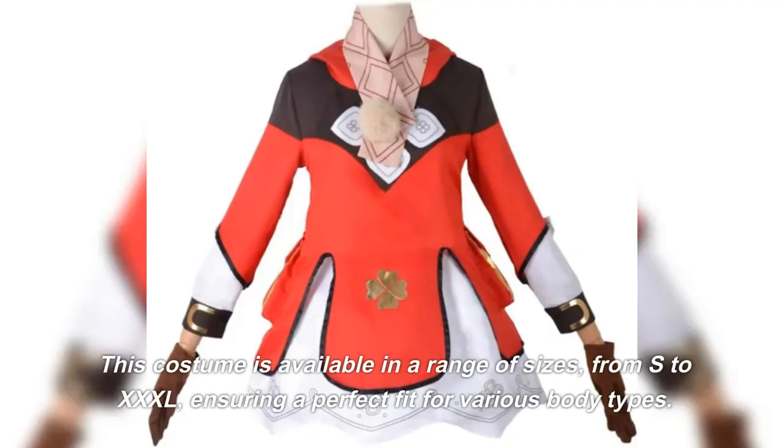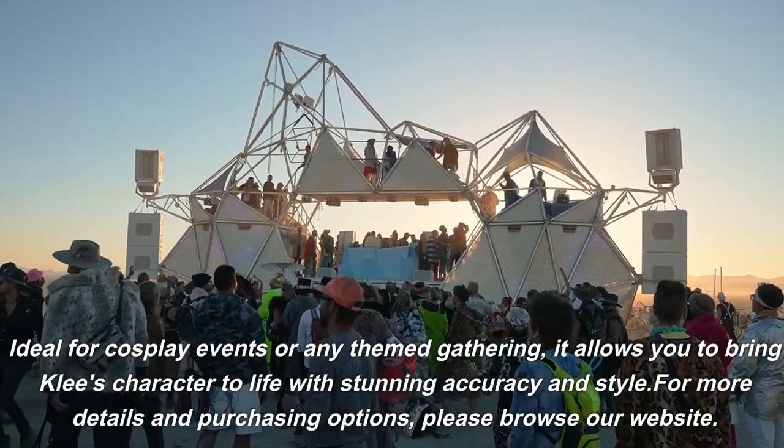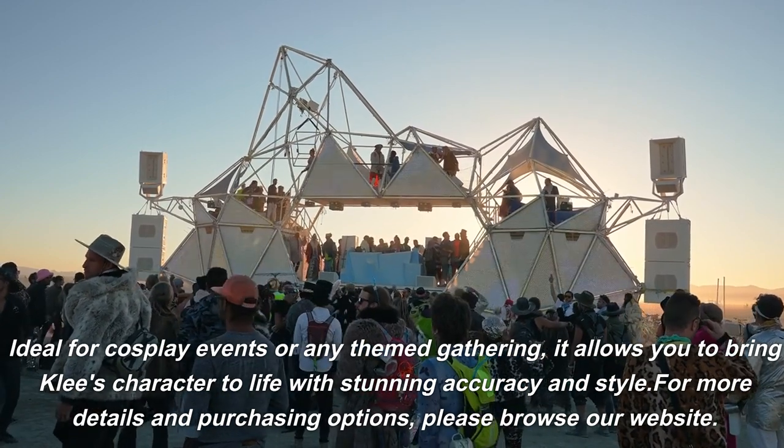This costume is available in a range of sizes, from S to XXXL, ensuring a perfect fit for various body types. Ideal for cosplay events or any themed gathering, it allows you to bring Klee's character to life with stunning accuracy and style.